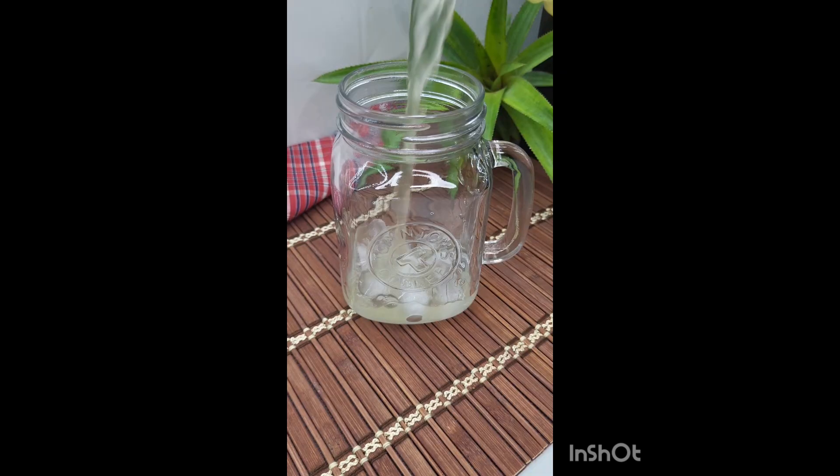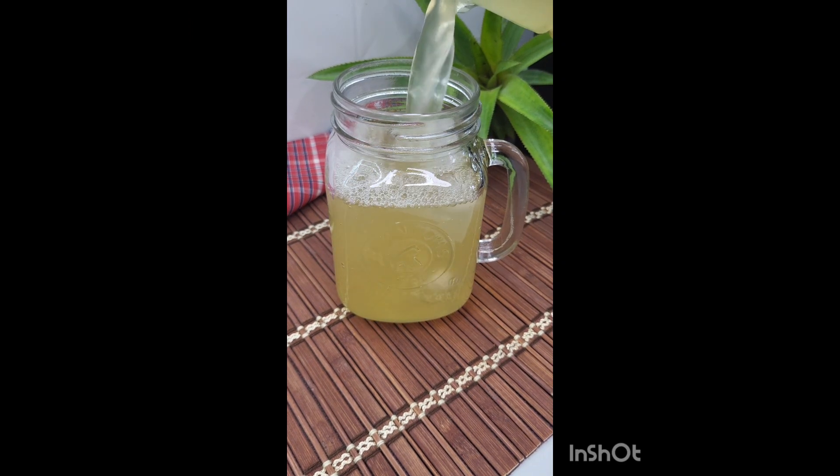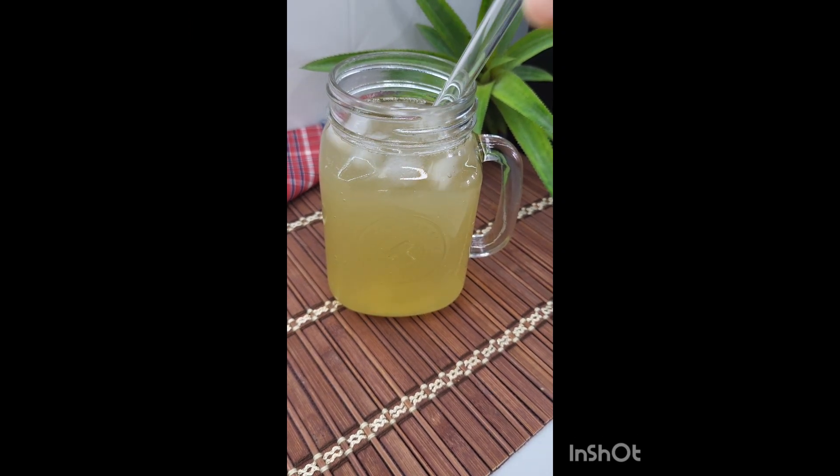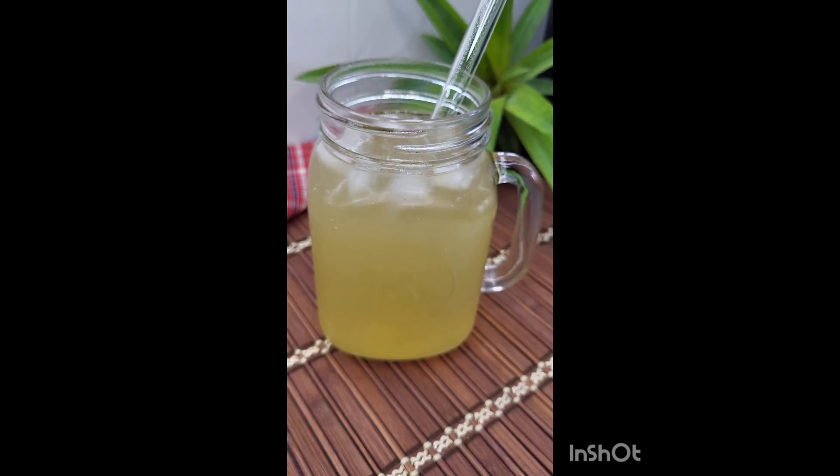It reduces inflammation and helps to boost your immune system. You can have this as iced tea as well — I personally prefer it chilled. I just add some lime and a little bit of sugar to it. Check out my previous homemade teas and as always, live life to the fullest and just enjoy food.